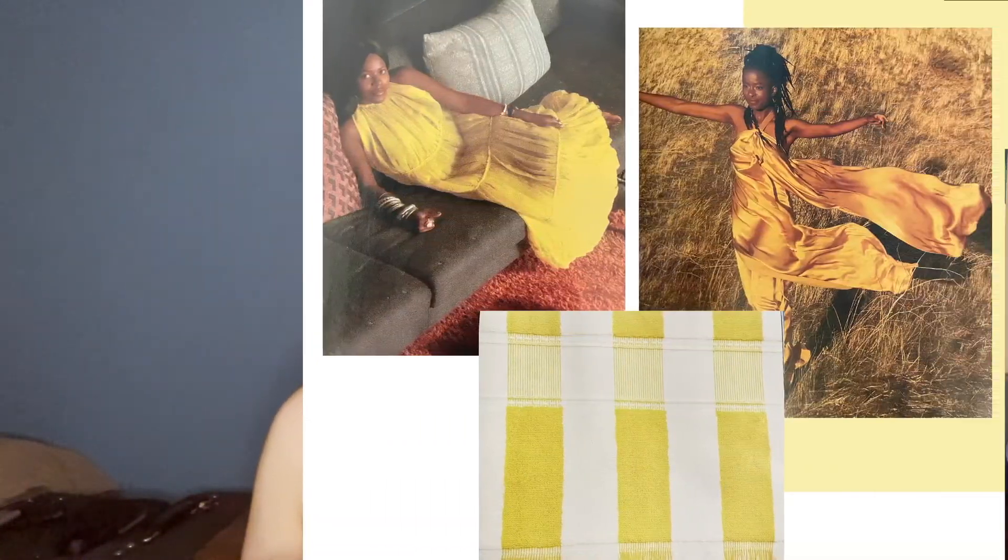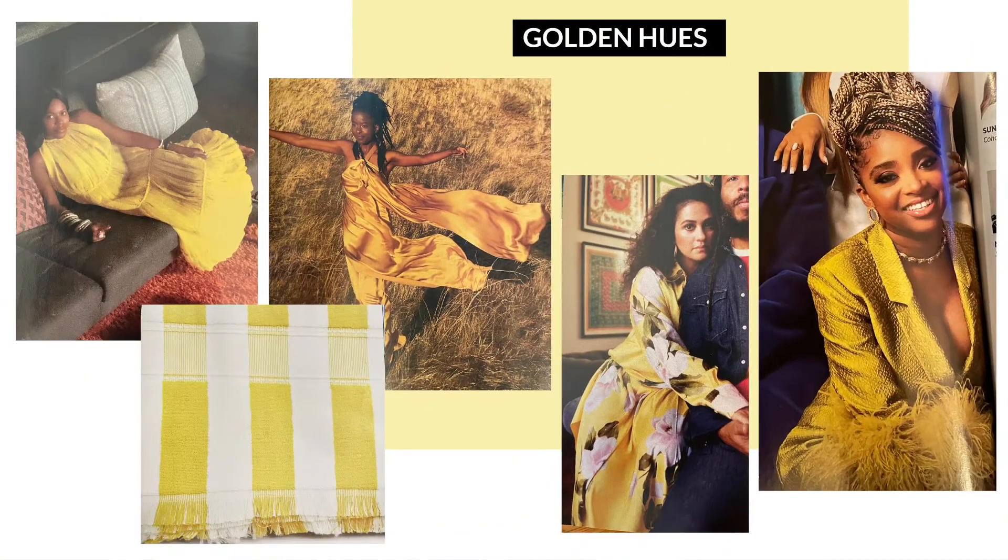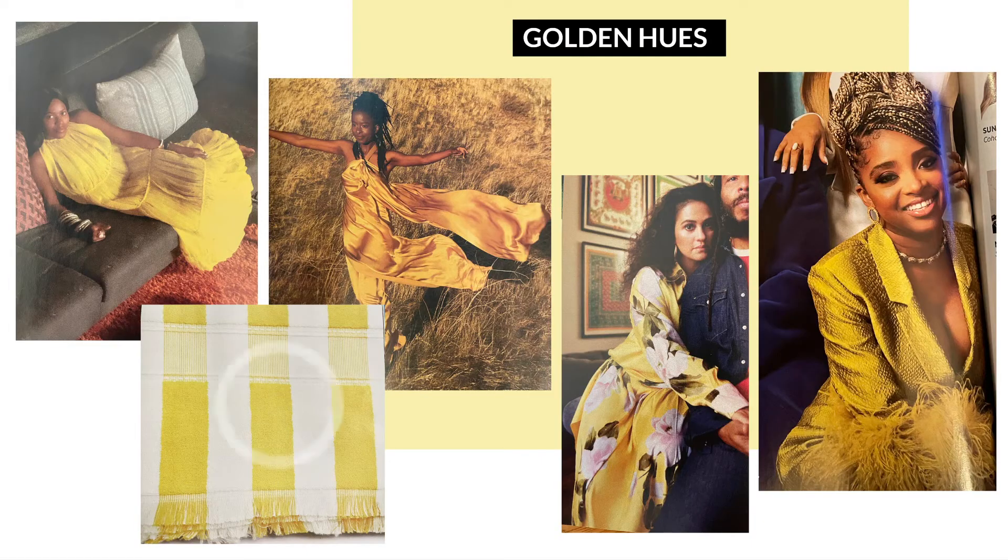Although one could argue this is Pantone's influence on the fashion world, we are actually seeing golden hues being more represented — anywhere from a little bit more of an ochre color to a bright, sunny, cheery yellow. I'm also seeing it across the board, from home goods to evening wear to casual attire. I also find it to be a nice bright, uplifting color after the year that was 2020.